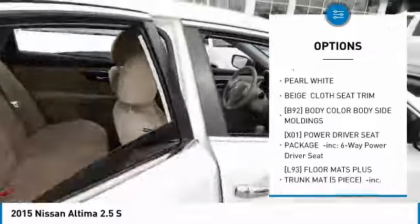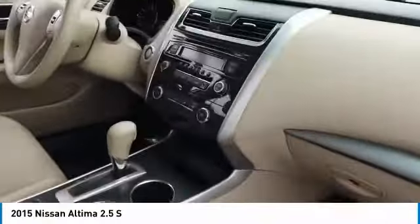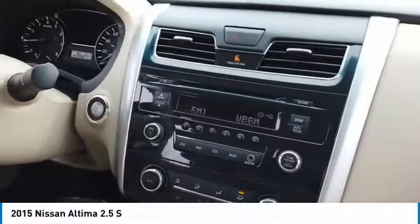Wheel Covers, Driver Illuminated Vanity Mirror, FWD, Remote Trunk Release, Steel Wheels, Variable Speed Intermittent Wipers.